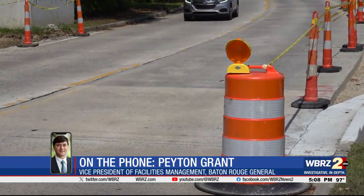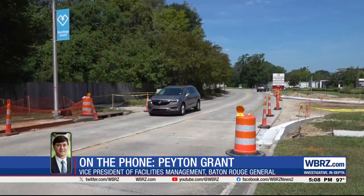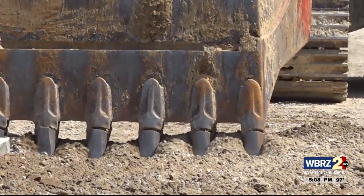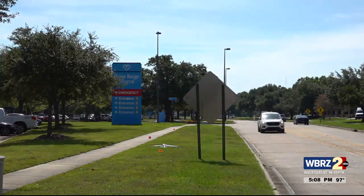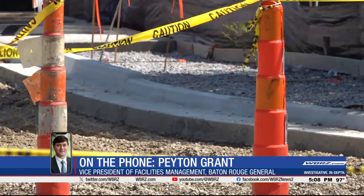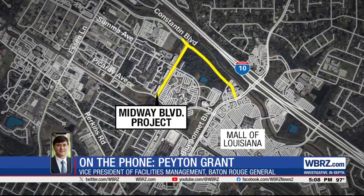It'll actually give our campus and the neighbors around us an additional thruway and an outlet to Essen, Blue Bonnet, and Picardy. Project plans call for bike lanes and new sidewalks along Midway Drive, and the roadway itself will use pavement that absorbs rainwater. We have a walking path on our campus — it's going to tie into this Midway sidewalk, so it'll also give pedestrians a way to travel back and forth.